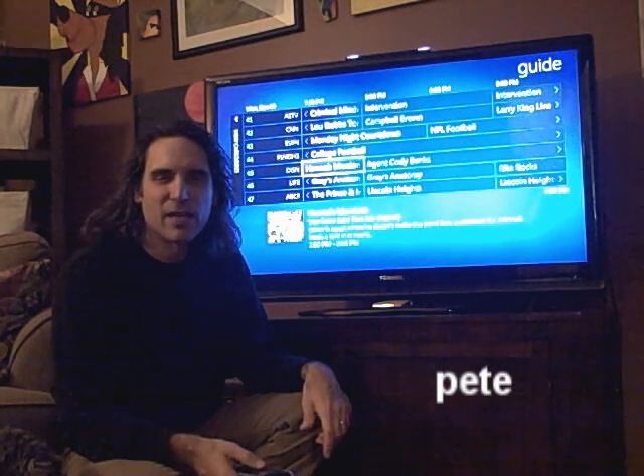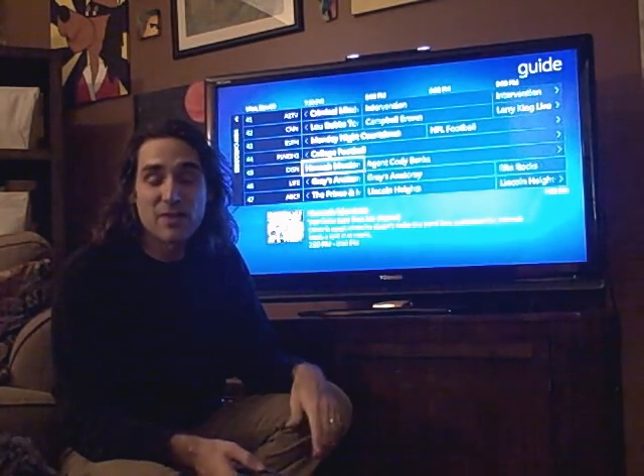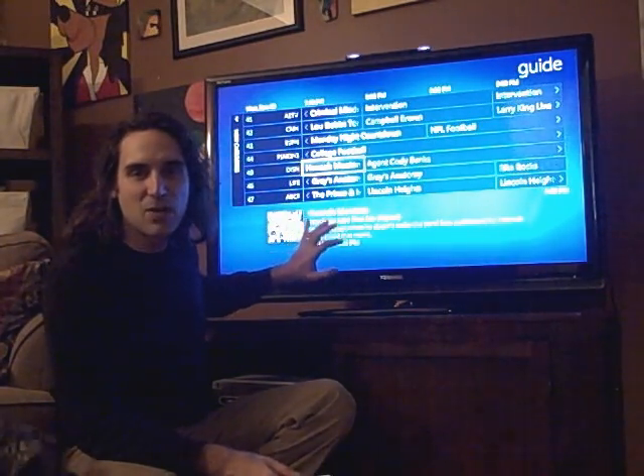Do you ever read about a new feature online or in a magazine and think, that sounds cool? Then once you have it in your house and in the rhythm and breath of your life, you realize how much you rely on it. In our house, we use Windows Media Center for all of our TV and DVR needs. The feature I really love about Windows 7 Media Center is the ability to sort my electronic programming guide by category.